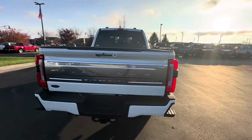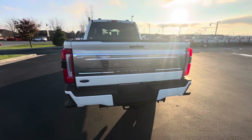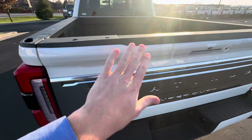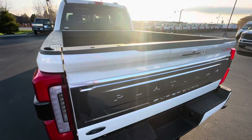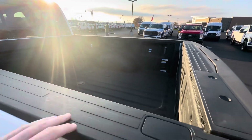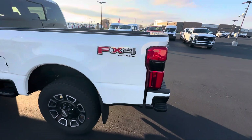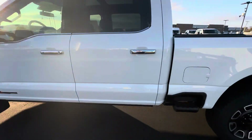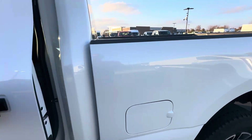A nice Platinum badge here in the back — very sharp. One of the new features is that it comes with a camera on the back, so whenever the tailgate comes down, you can still see when you load the gooseneck or the fifth wheel. Tires and rims are all brand new with no dents or scratches.